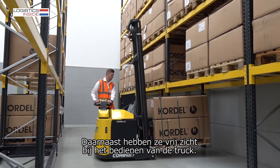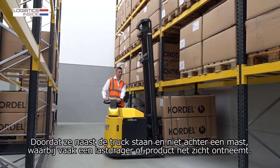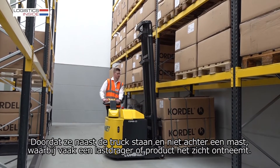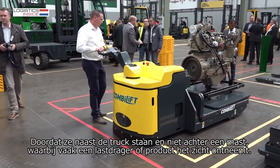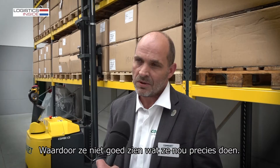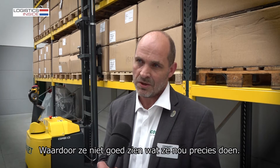On top of that, they have a free line of view operating the truck, as they are standing next to the forklift as opposed to behind a mast, which is mostly covered by a carriage product and they don't have the ability to watch what they're actually doing.